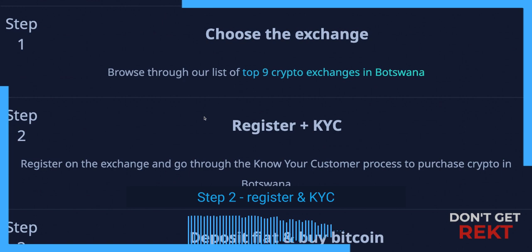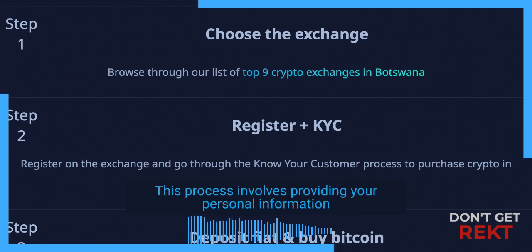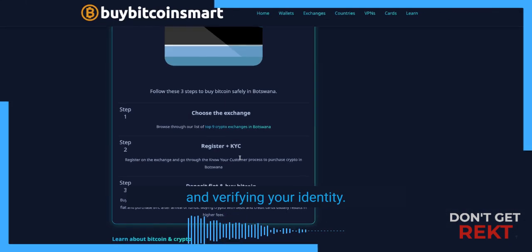Step 2: Register and KYC. This process involves providing your personal information and verifying your identity.